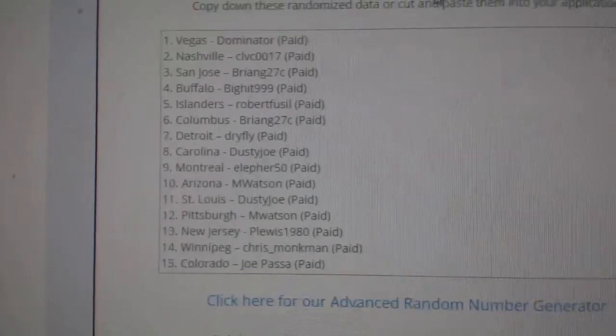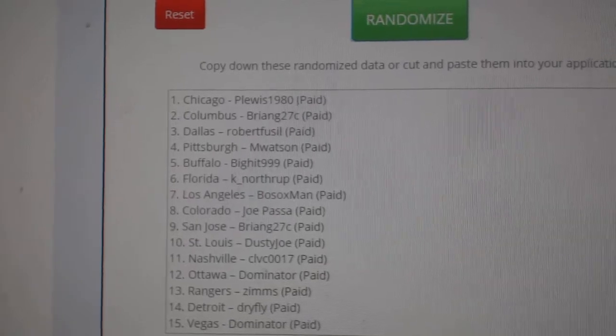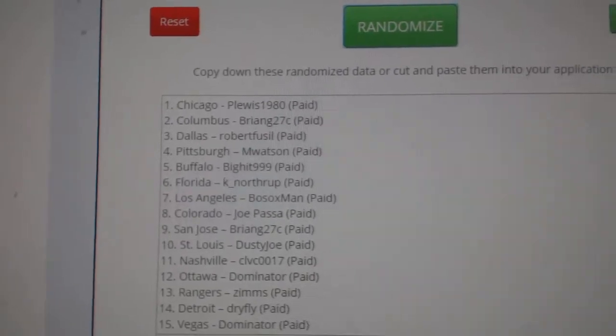One, two, three. P. Lewis gets Vancouver and Brian G. will get Boston.